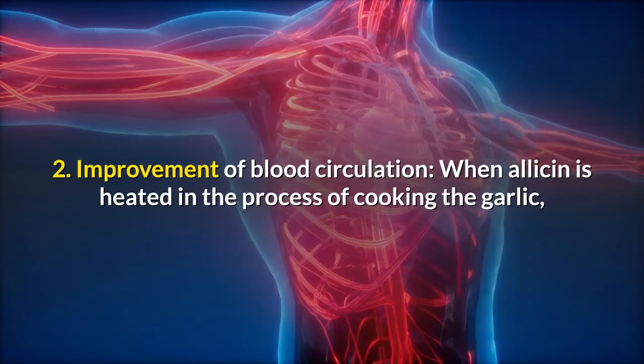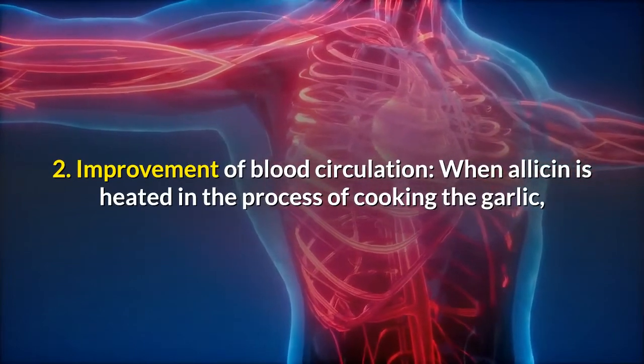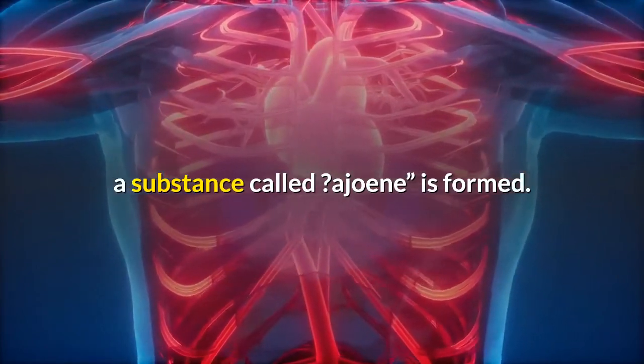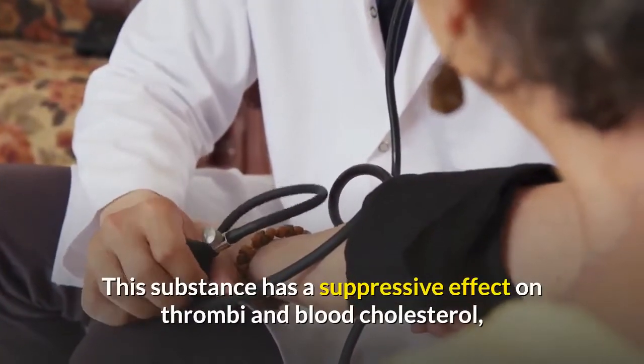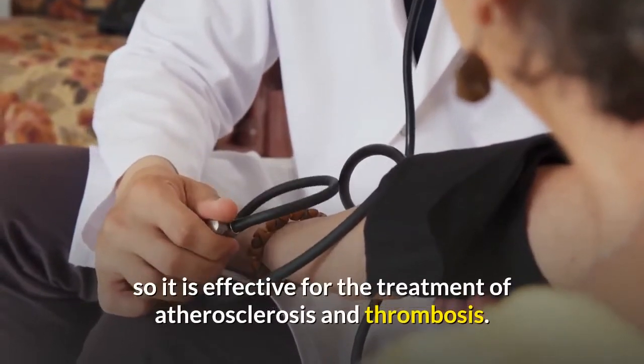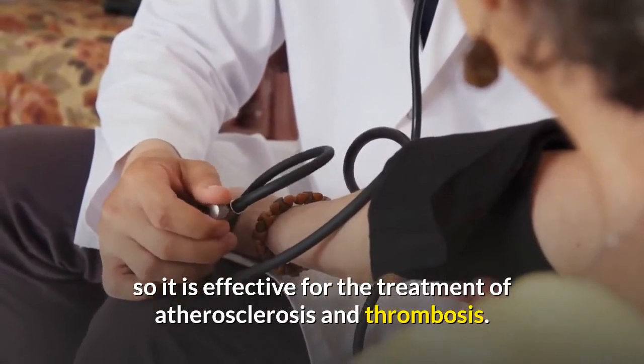2. Improvement of blood circulation: When allicin is heated in the process of cooking the garlic, a substance called ajain is formed. This substance has a suppressive effect on thrombi and blood cholesterol, so it is effective for the treatment of atherosclerosis and thrombosis.